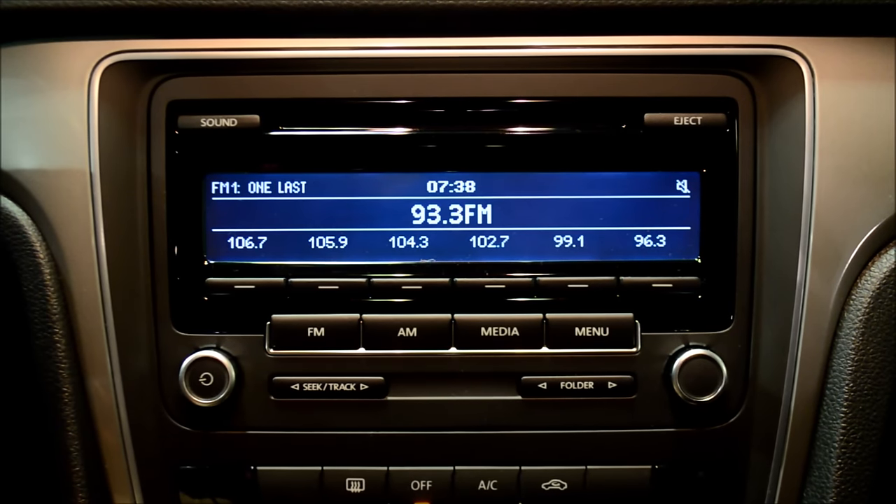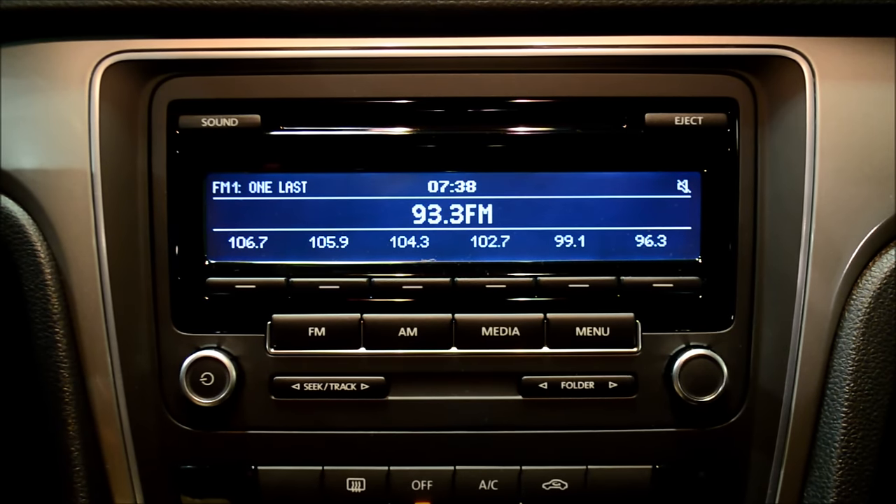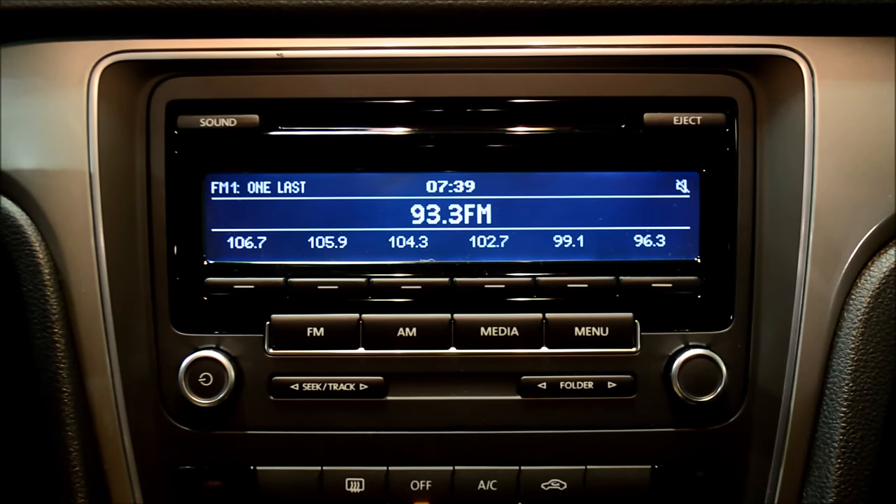In vehicles equipped with the RCD310 stereo system, you can very easily stream Bluetooth audio direct from your cell phone or another Bluetooth device. Generally speaking, it'll be your cell phone, as you already have that paired for the hands-free feature for using your cell phone while you're driving.